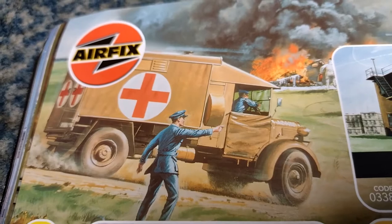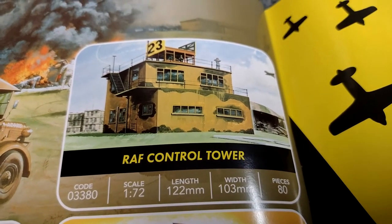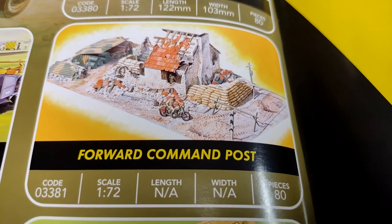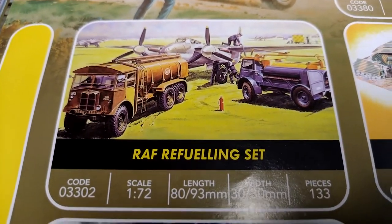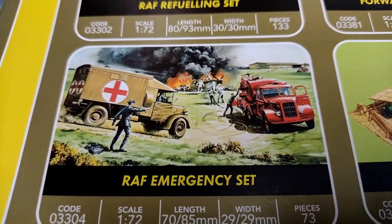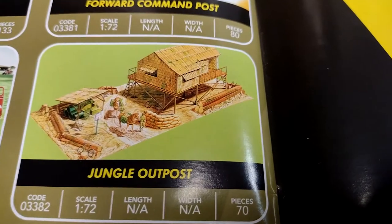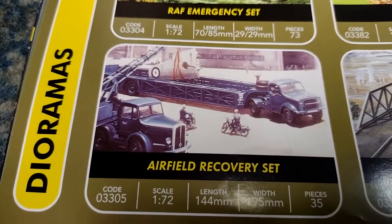Then we've got the airfield sets - look at that nice box art. RAF control tower - I built that, I've still got the remains of it kicking around. Forward command post - never seen that one. RAF refuelling set - I had that, it was a cool set. The RAF emergency set was cool although that fire tender looked terrible gloss red when I painted it. Jungle outpost - I remember somebody who had that. The pontoon bridge - I had that. The airfield recovery set with the old Diamond T - I had one of those.